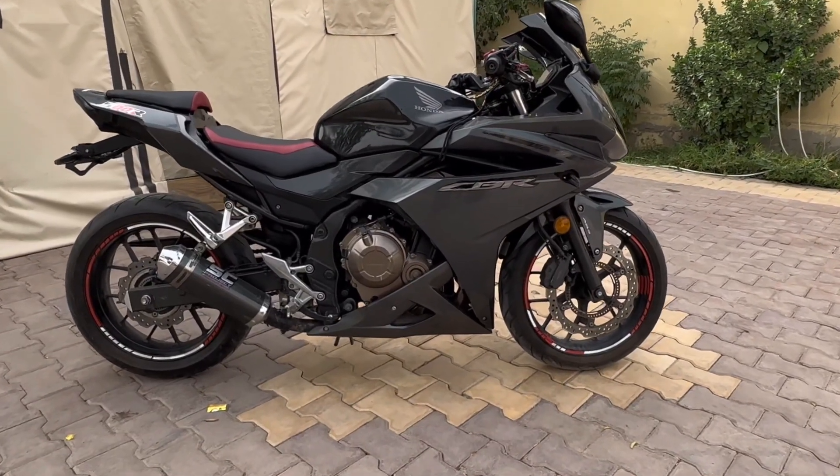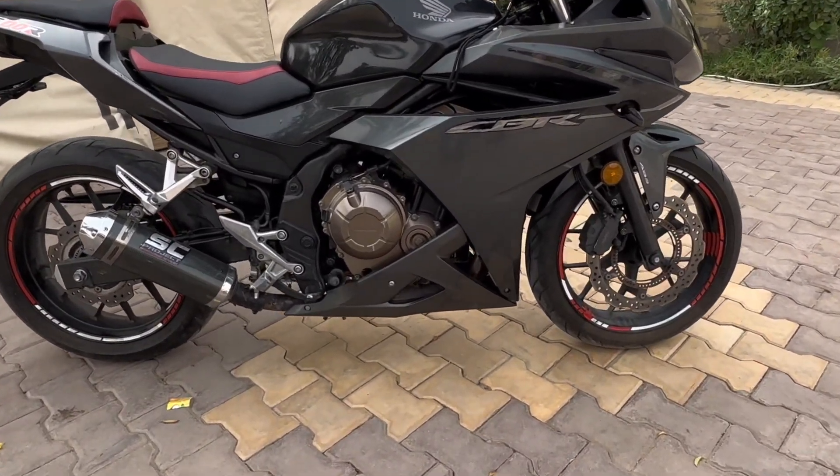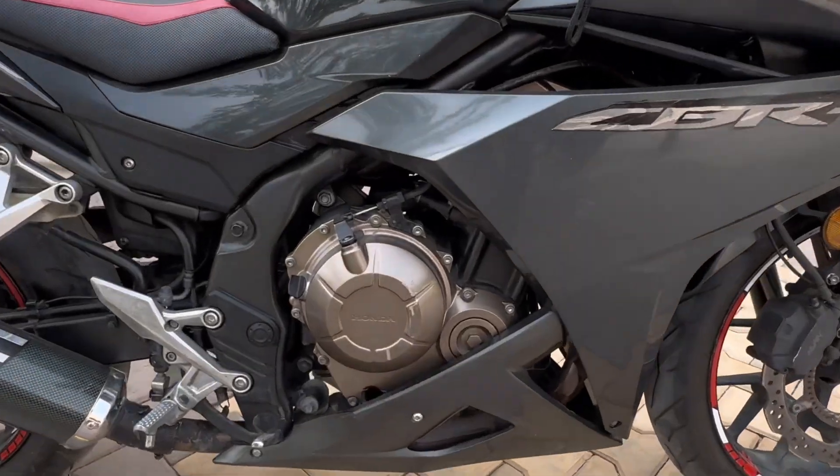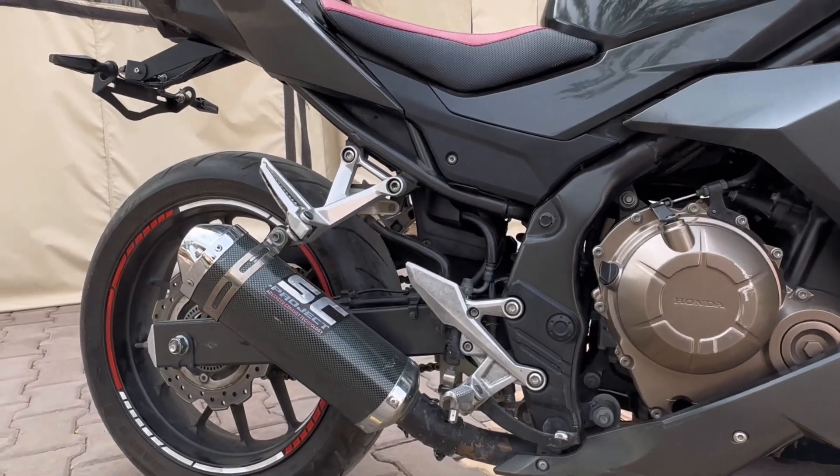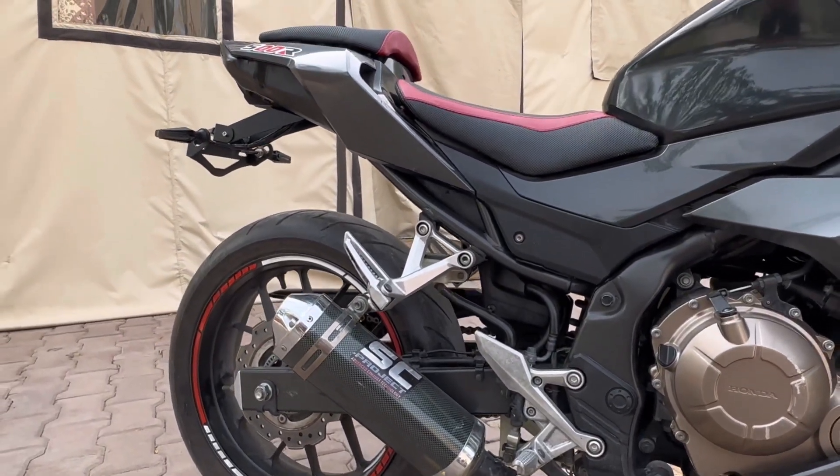The bike has a 471cc 6-speed straight twin engine making 47 horsepower. It has the perfect amount of power for new riders. That is why we chose this bike — to learn how to maneuver it and also learn clutch control.